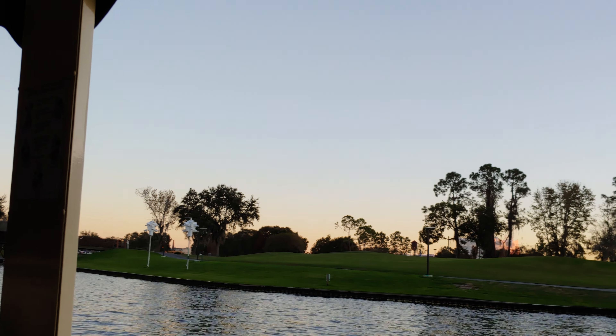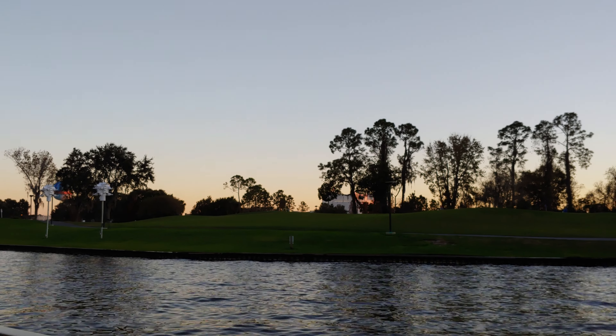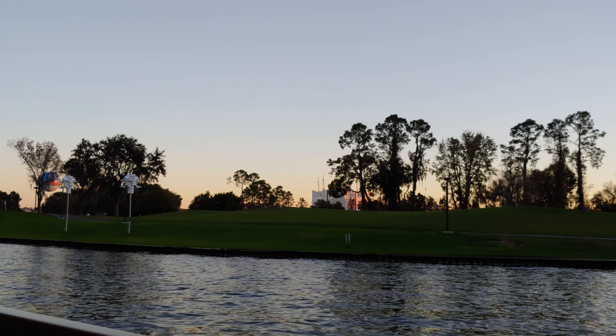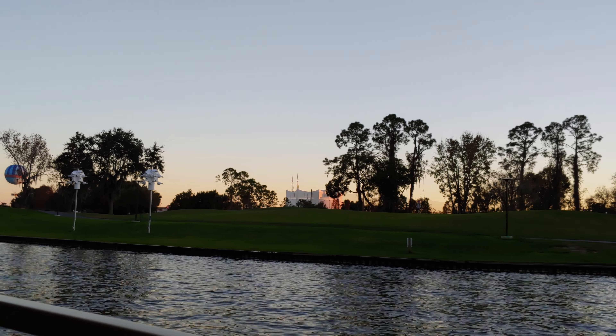Hold on, I think we lost power. Don't worry friends, when we do lose power, there's a paddle under everyone's seat. Oh no, here we go.